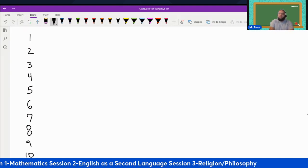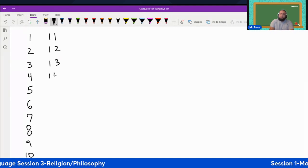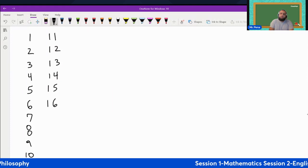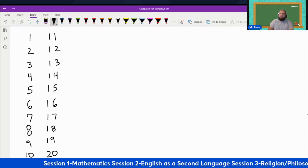Ten. Now we're going to go to eleven. Eleven, twelve, thirteen, fourteen, fifteen, sixteen, seventeen, eighteen, nineteen, twenty.